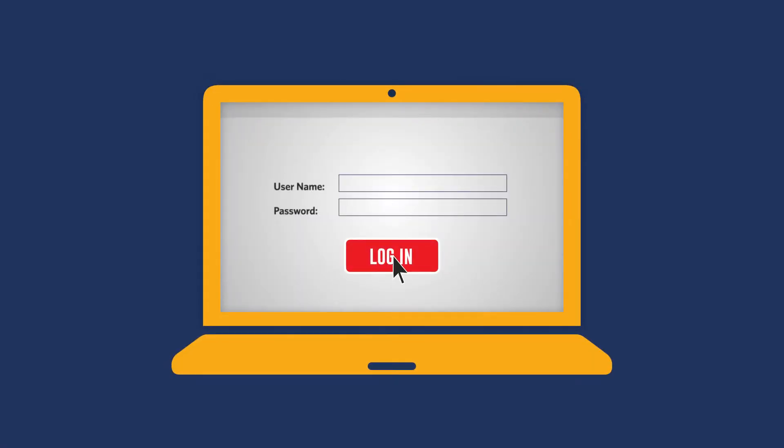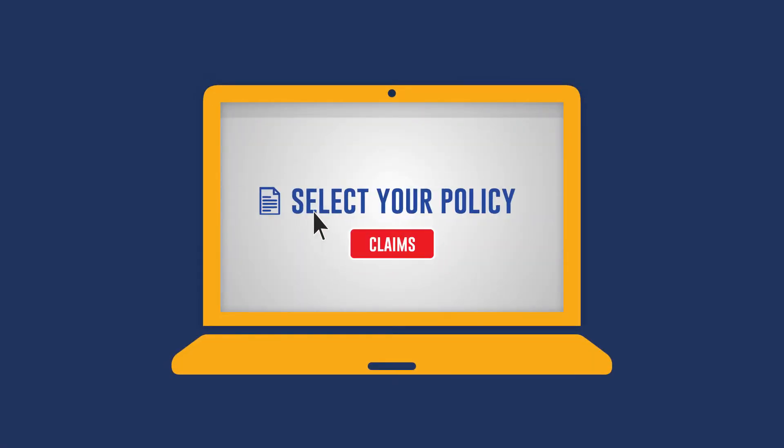Next, you'll need to log in, select your policy, and click on Claims. Then, you'll be walked through the necessary steps to complete your form.